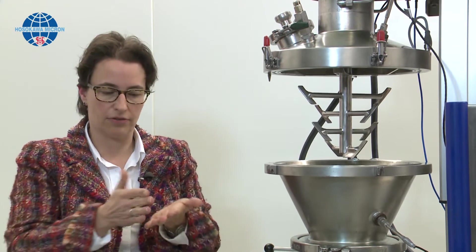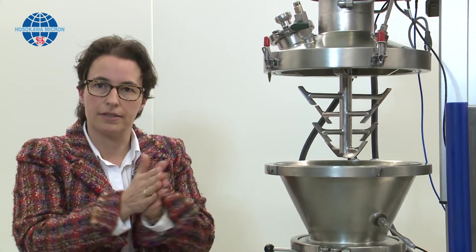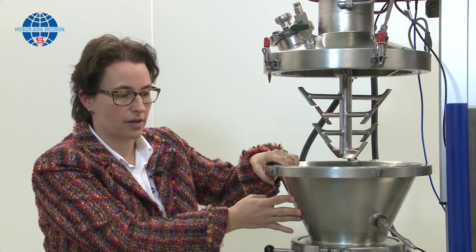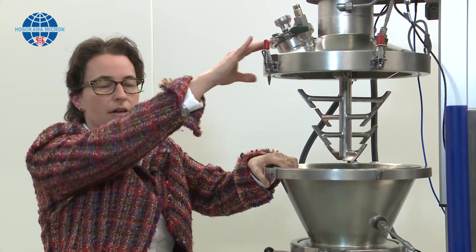At the vessel wall we have high shear forces, which is like rubbing your hands — you introduce heat. That's why the Cyclomix can be equipped with a cooling jacket at the vessel and at the cover, in order to cool down where the heat is being generated. With the high shear forces at the vessel wall, a rolling effect of particles occurs. This effect is used to coat toner particles with flow additives and charge controlling agents.